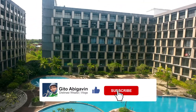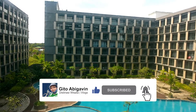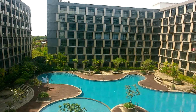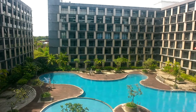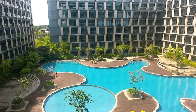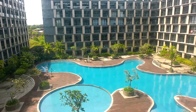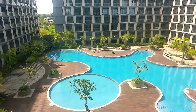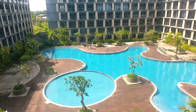Assalamualaikum warahmatullahi wabarakatuh. Pada pagi ini, semoga teman-teman semua mendapatkan kesehatan yang luar biasa, dimudahkan semua urusannya, dimudahkan rezekinya, dan semua hutang-hutangnya dapat terbayarkan pada akhir tahun ini.